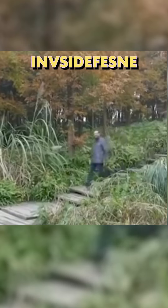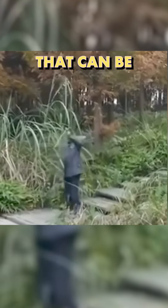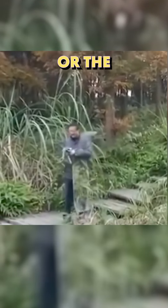This one looks like something out of Harry Potter. They call it InvisDefense, which is a terrible name if you ask me. It was developed by a team at Wuhan University and it's a low cost coat that can be used in the daytime or the nighttime.